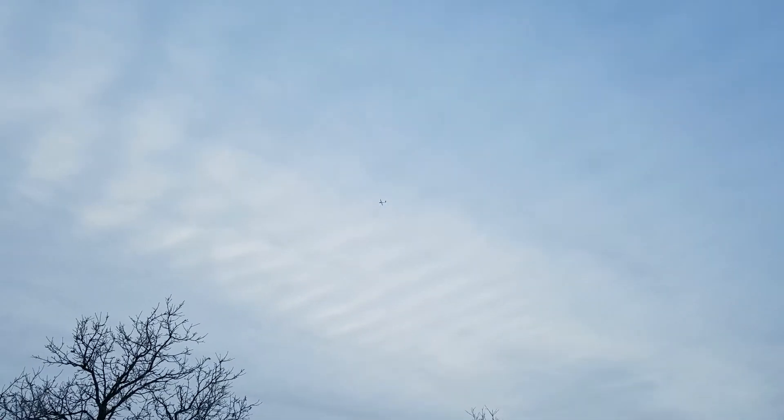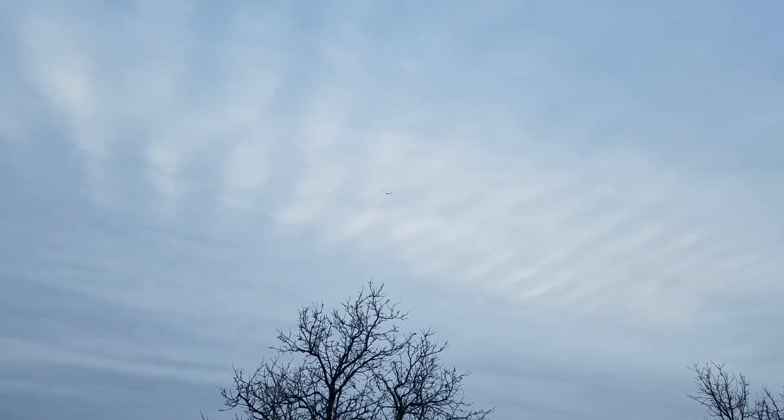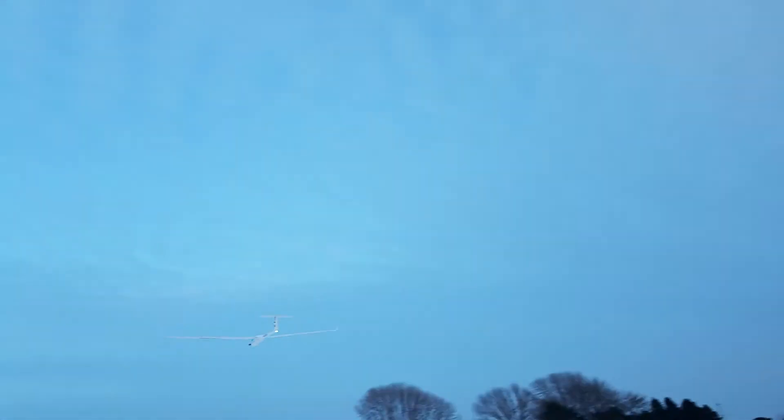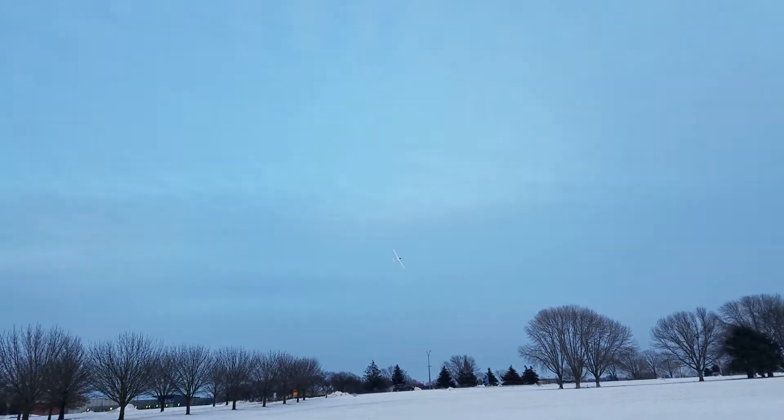That was a pretty good roll. Man, that sky is so much better up there — it's so hard to see going the other way, not this way, not behind us. The dark sky helps a lot too.